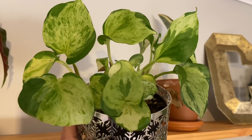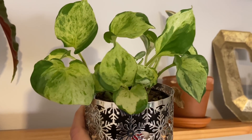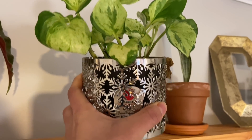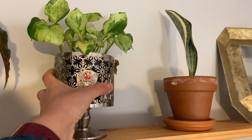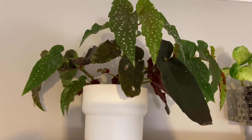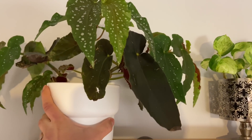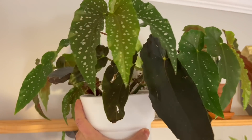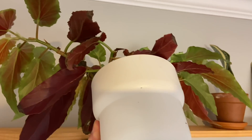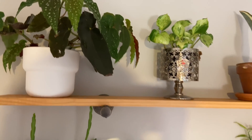Here I have a Manjula pothos from Lowe's — you know these babies take a while to grow, but those colors are pretty, aren't they? Look at that marbled look. And we have a begonia here — this is a torch angel wing begonia. I did a begonia video where I talk more about them. Beautiful and easy too.